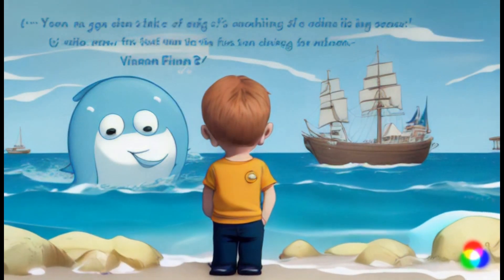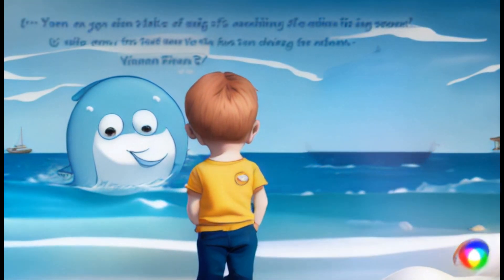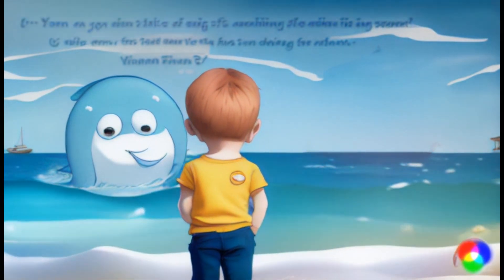Before we go, let's remember to keep our oceans clean. Trash can hurt us and our fishy friends. Remember, we all live in this big blue home together.